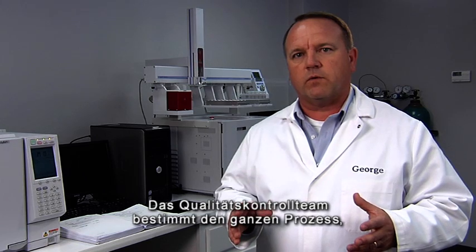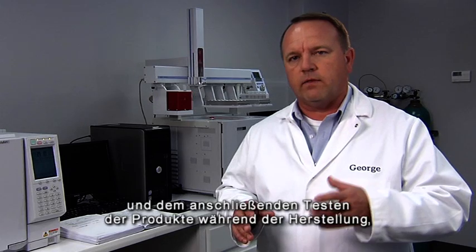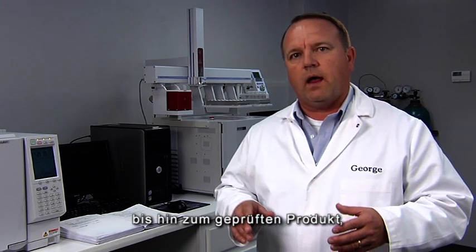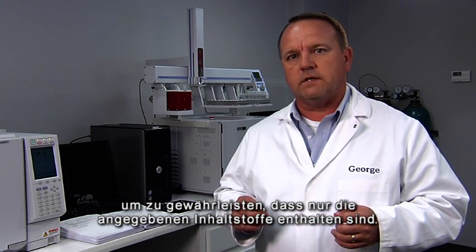The Quality Control Group drives the entire process, all the way from the sourcing and research and development of new materials, to the receipt of the raw materials once they're approved for use, and then through the in-process testing of the products as they're being manufactured, and all the way through to the finished good testing to make sure what's on the label is indeed in that bottle.